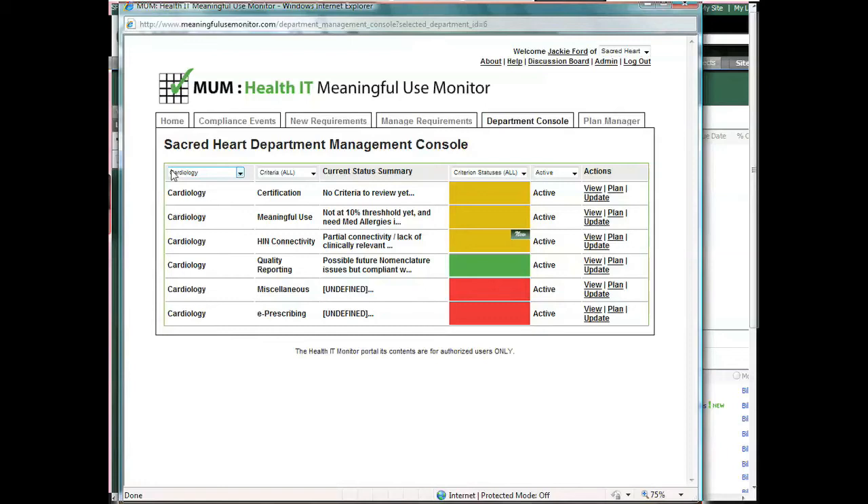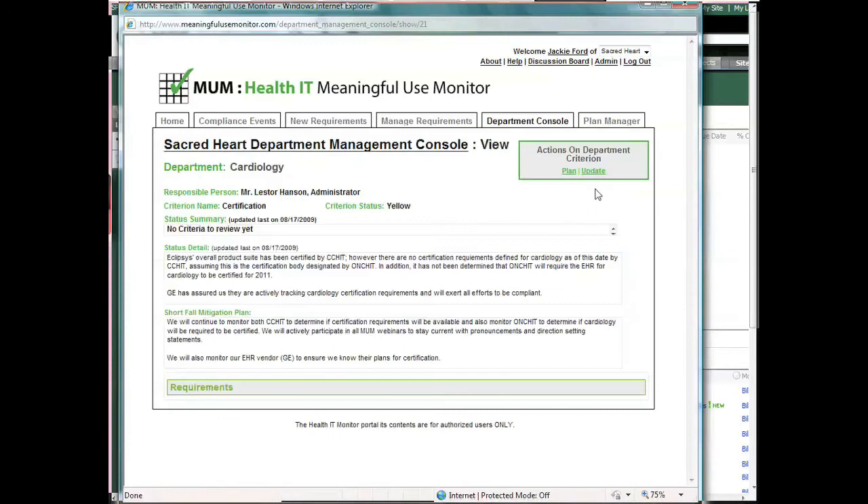By drilling into a specific criterion, you can view all of its relevant details, your current compliance level, the last update for auditing, and the shortfall mitigation plan.